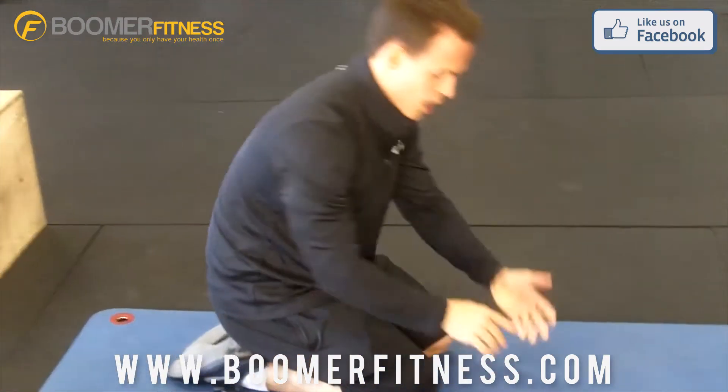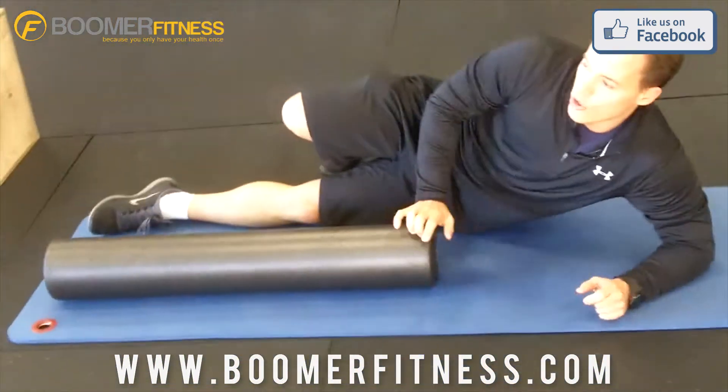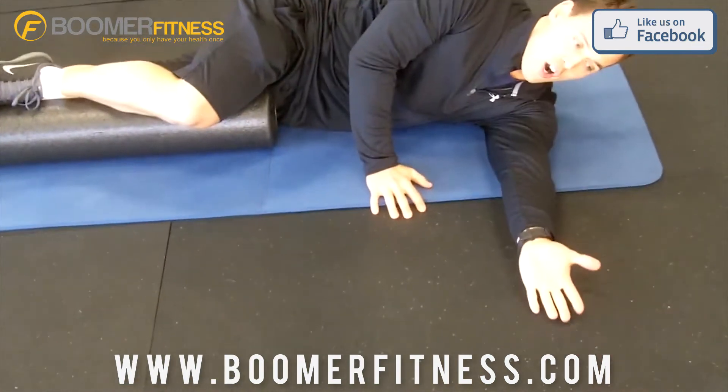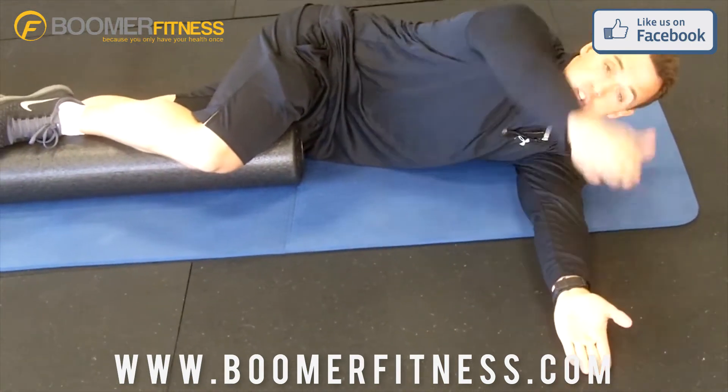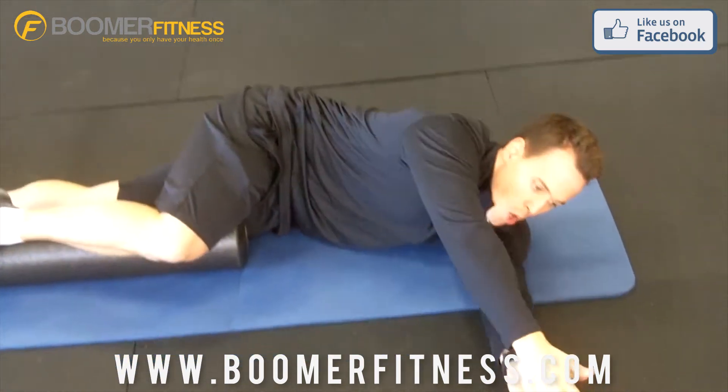You can go through 10 to 12 repetitions and then move into the next one. The next one we're going to do is a wave stretch. We're going to use our foam roller here to help us keep a nice neutral spine. We're going to have our arms straight, hand over the top, reach across and then back, warming up our chest.